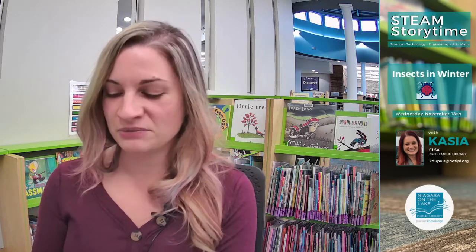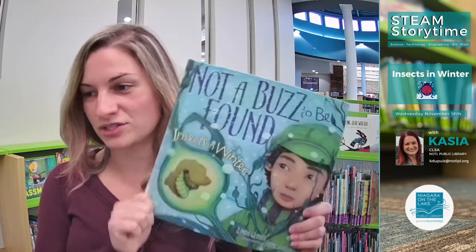Thank you for joining me today for this week's STEAM Storytime. My name is Kasia Dupuis, from the Niagara-on-the-Lake Public Library, and we're here to learn all about what insects do in winter. I have a really cool book to share with you, some videos to show you about insect hotels, and then I'm going to show you how you can make your very own insect hotel — more like an insect cottage, actually, a little bit smaller.